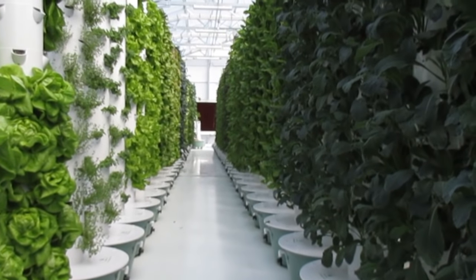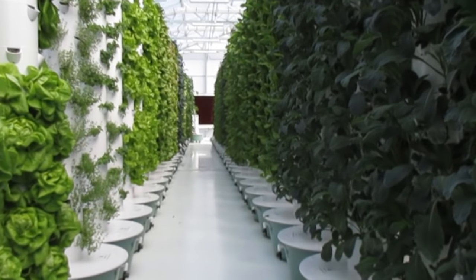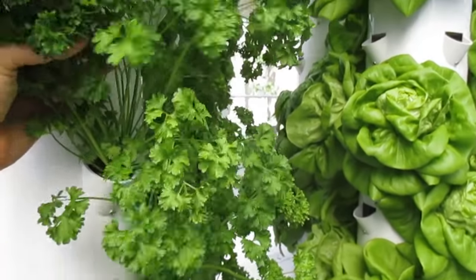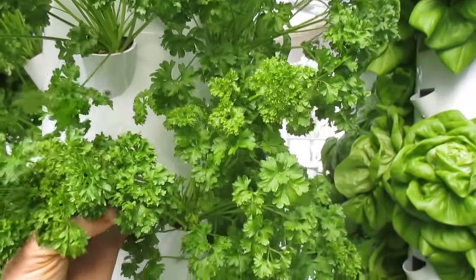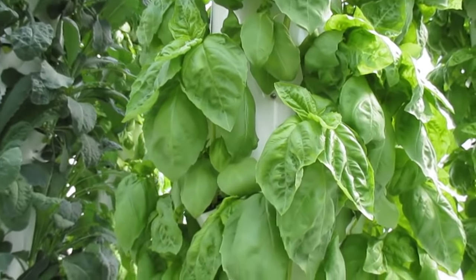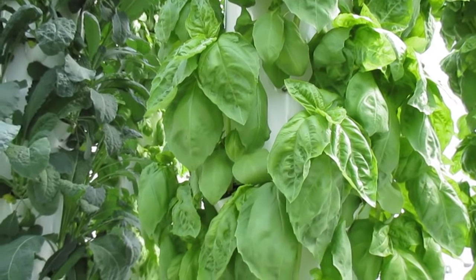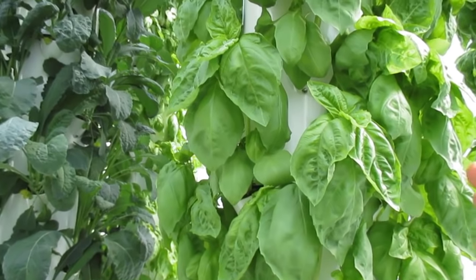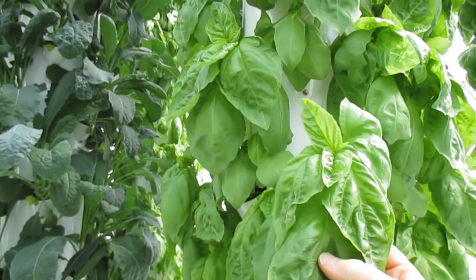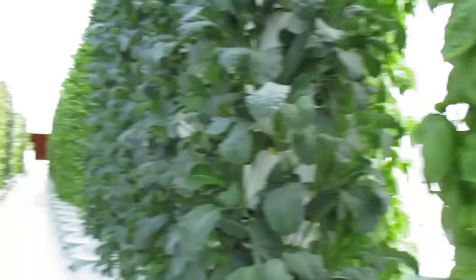This is vertical aeroponics. We're growing over 20 different food crops here for the region. Here we have some beautiful fresh Italian parsley, some gorgeous Italian basil — and literally these plants are packed. This is nutrient-dense food. These plants are packed with nutrition. If you just simply rustle the leaves, you can smell the aroma of the basil quickly spread throughout the greenhouse.